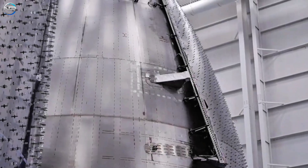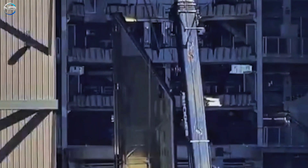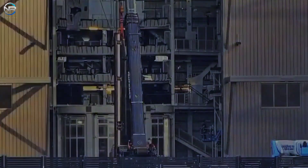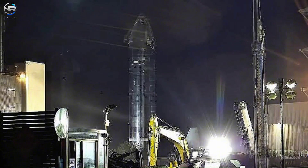Regarding Spacecraft 38, SpaceX appears to be making rapid progress in its preparations. On August 27th, cameras at Starbase showed a crane carrying one of the rear covers to Megabay 2, and the next day they brought in the final cover. The Raptor engines were added to Spacecraft 38 in mid-August, meaning the last major tasks remaining are installing the two front covers and completing the heat shield. They will still be conducting cryo tests and static fire tests for Spacecraft 38 on the launch pad.